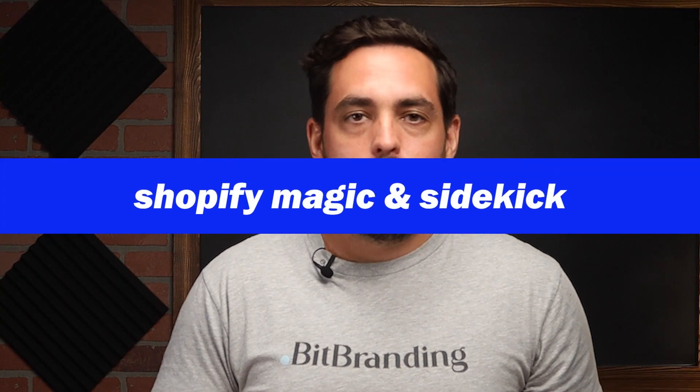The next update everyone's talking about is AI. Shopify is introducing two things: Shopify Magic and Sidekick. Toby, the founder and CEO, actually made a separate video on these AI features beyond the main presentation. Starting with Sidekick — it's going to be an AI bot similar to ChatGPT that will help you run your business smoothly with pretty significant capabilities.